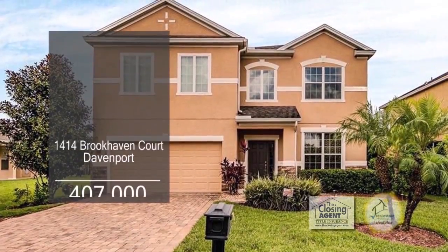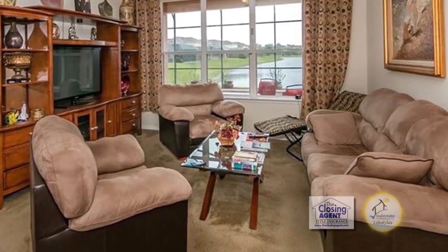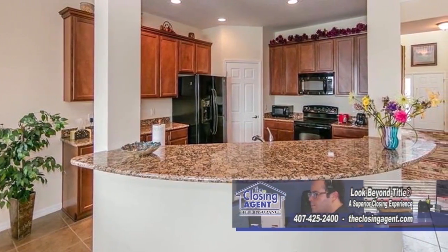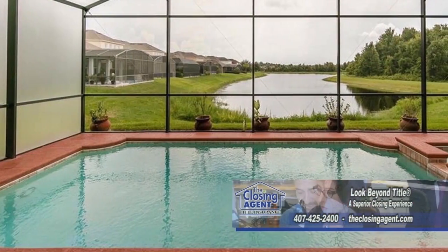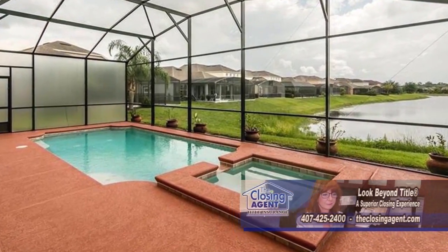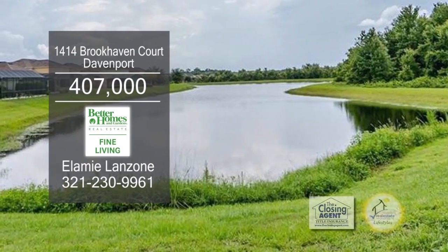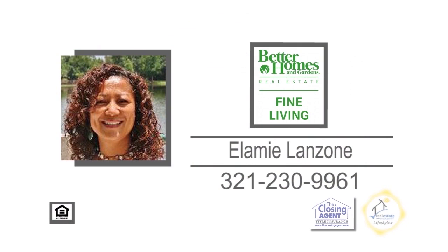This home in Davenport features four bedrooms and three and a half baths. The open floor plan includes a cozy living room. The kitchen offers tons of storage space and a breakfast bar. The large formal dining room is a great place to entertain family and friends. Enjoy views of the water from the lanai, which includes a pool. The community has tennis courts, pools, golf course, fitness facilities, and more. For more details on this home, only 15 miles to Disney World, contact Elame Land Zone.